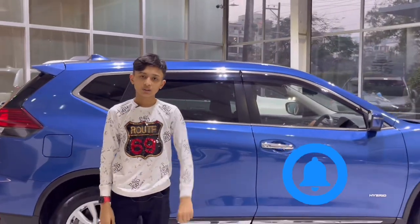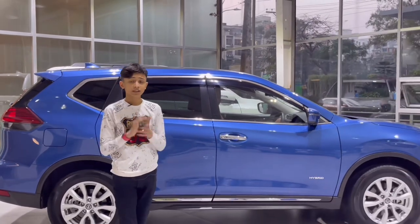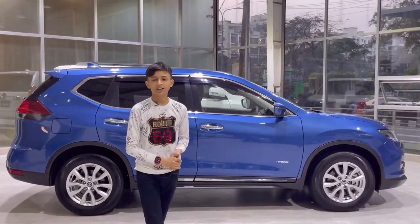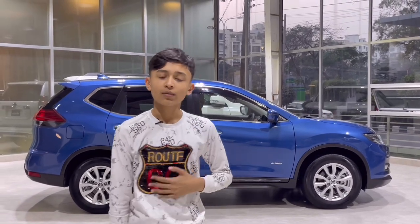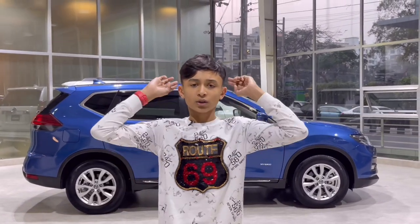I forgot to mention the rain shades — in every Japanese domestic model, rain shades come standard. They're really helpful on rainy days. Now we're done with the review. If you like this video, hit the like button, subscribe, and hit the notification bell. We're close to 30k subscribers — let's hit that mark. Enjoy the close-up view of the car.